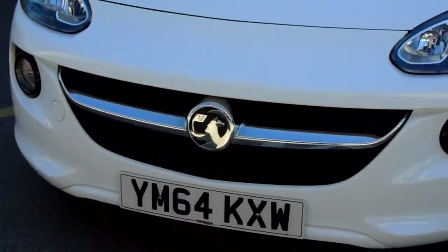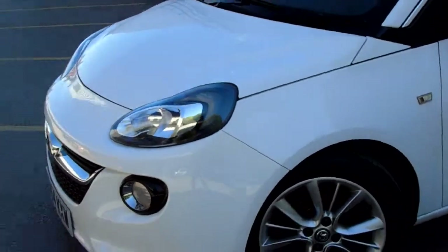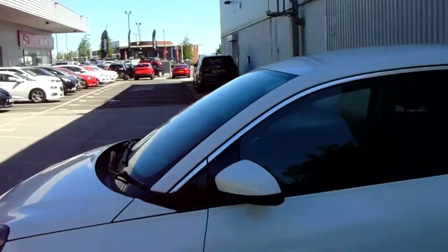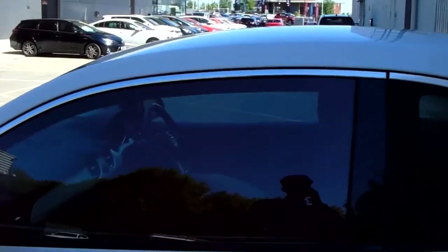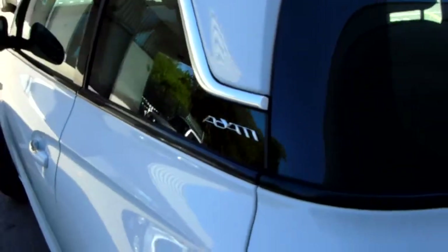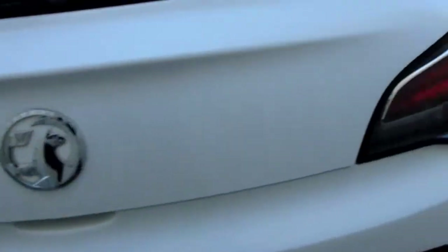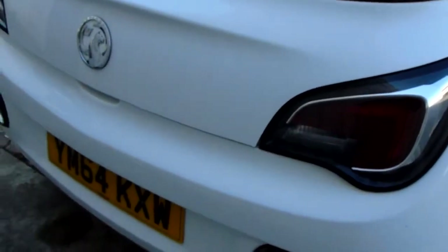I'll just show you right around the car. Enlarged badge with a chrome-touched grille there, really nicely finished. Really modern looking lights here at the front. If you've not seen an Adam before, you've got this really nice chrome touch to the windows with the Adam branding there at the back. Really nice design to the back of the vehicle with those really nice modern lights as well.